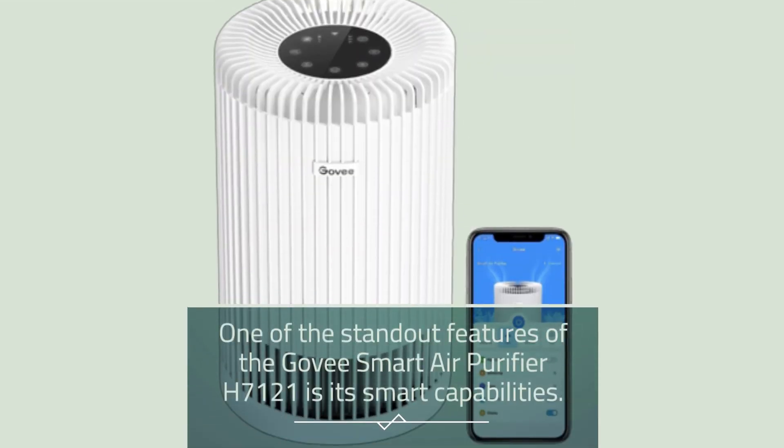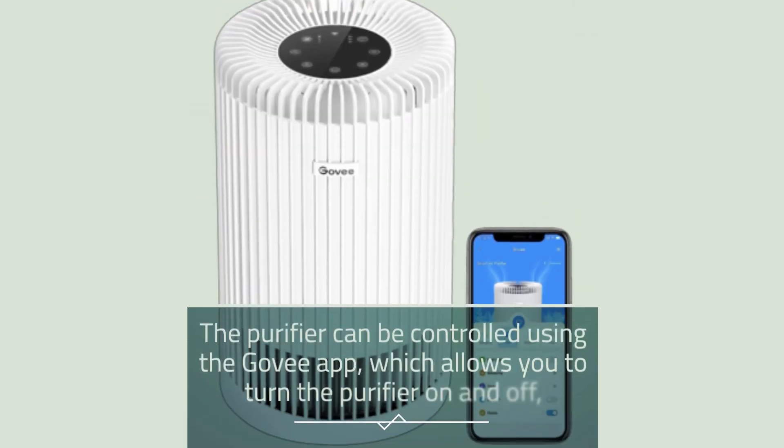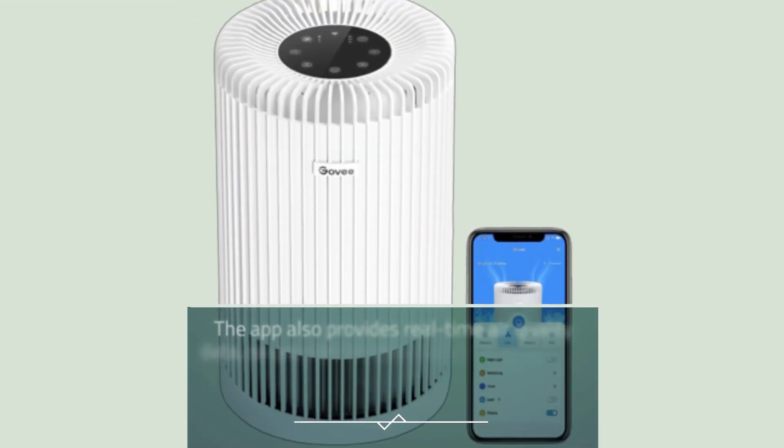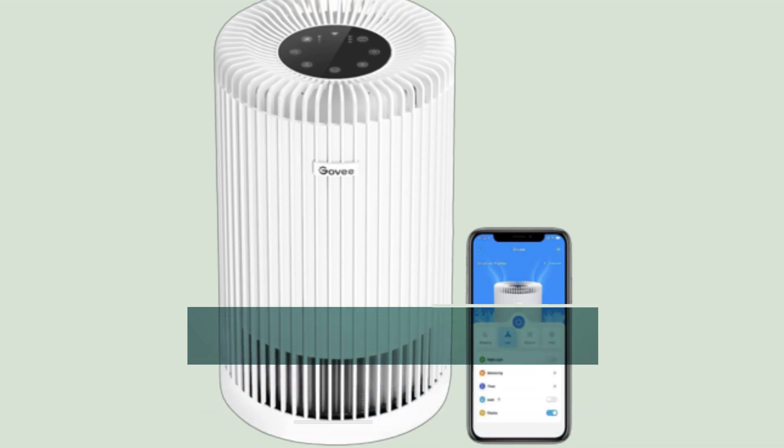One of the standout features of the Govee Smart Air Purifier H7121 is its smart capabilities. The purifier can be controlled using the Govee app, which allows you to turn the purifier on and off, adjust the fan speed, and set schedules and timers. The app also provides real-time air quality data, so you can monitor the air in your home and see how the purifier is improving the air quality.